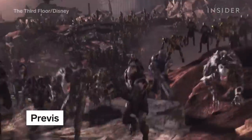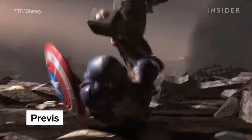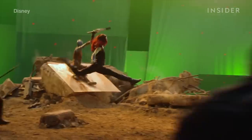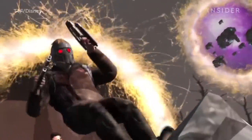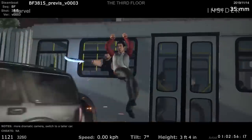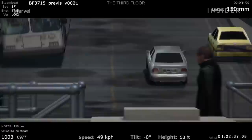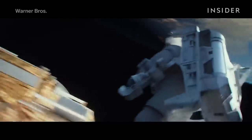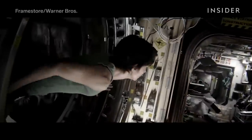Planning and storyboarding the biggest blockbusters is now more advanced and detailed than ever before, thanks to pre-vis artists. Pre-vis artists create a rough CG version of a given action sequence based on the script and the director's vision, allowing the crew to experiment and work out any kinks before shooting. The Third Floor's pre-vis artists started mapping out the tone and action for Avengers: Endgame three years before the film's release. And the bus fight from Shang-Chi and the Legend of the Ten Rings would not have been possible without pre-vis artists working out the exact movements and angles. Pre-vis can also make the final product more realistic — this pre-vis from Framestore for Gravity helped nail down realistic zero-g movements.